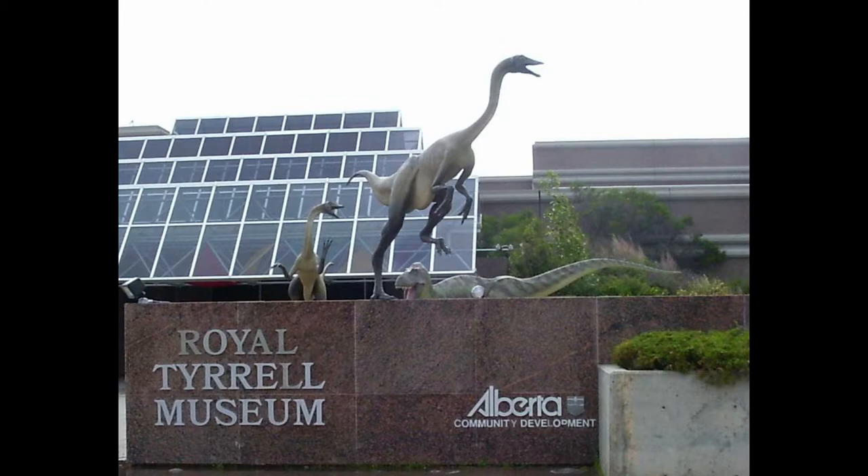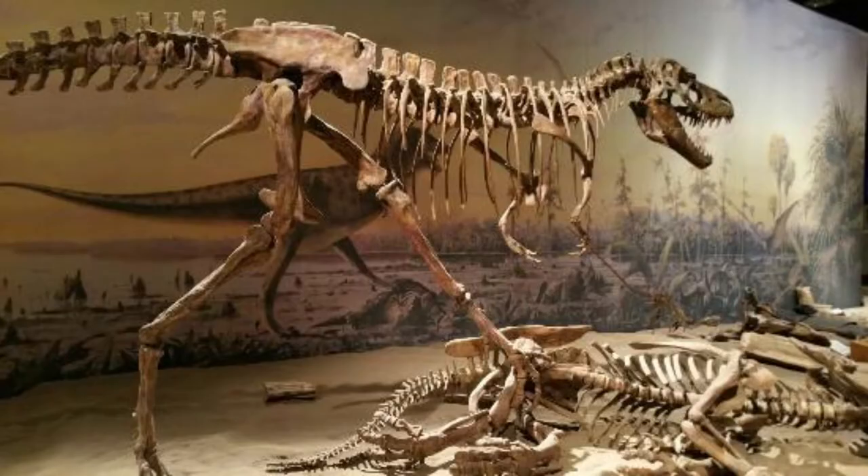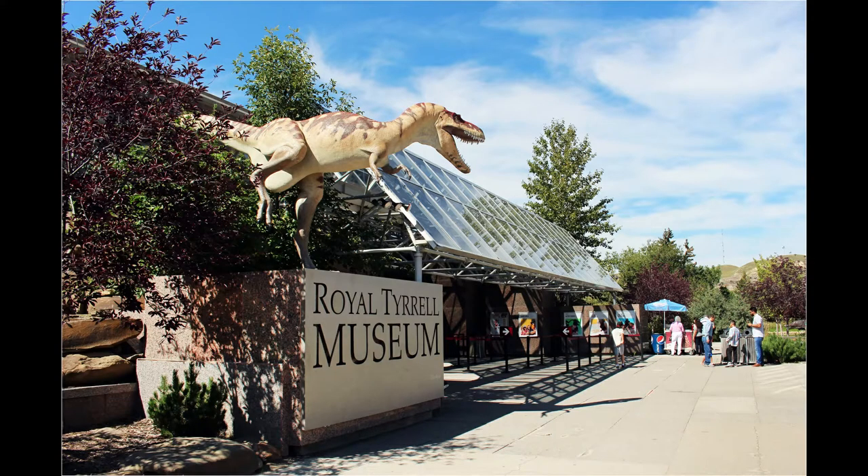Let's talk about the Royal Tyrrell Museum. The Royal Tyrrell Museum tops the listing of things to do in Drumheller. It is one of the best dinosaur museums in the world and the official repository for all the fossils discovered in Alberta. The world's top paleontologists do important research at the facility.